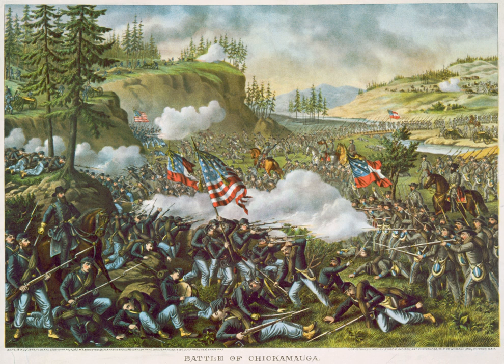It was the first major battle of the war fought in Georgia, the most significant Union defeat in the Western Theater, and involved the second-highest number of casualties after the Battle of Gettysburg.